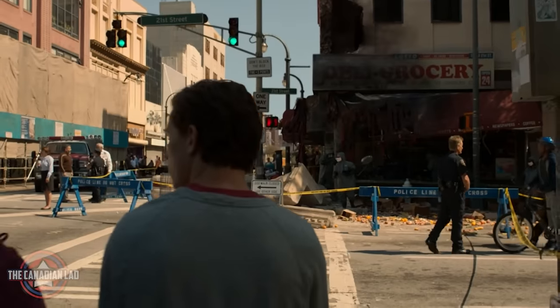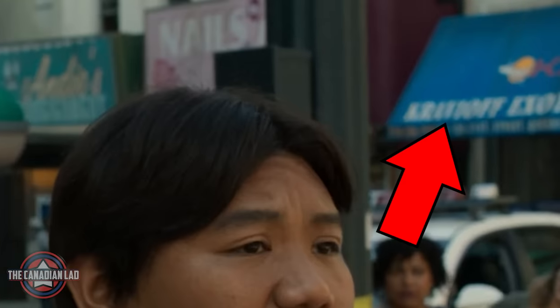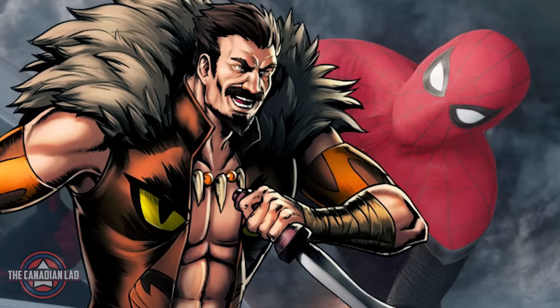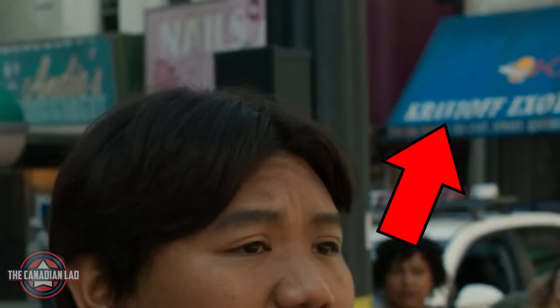Number 30. While Peter and Ned visit the crime scene where the bank was almost destroyed, a canopy on the far right side displays the word Kravinov. This is a subtle reference to Kraven the Hunter, a long-time enemy of Spider-Man whose real name is Sergei Kravinov.